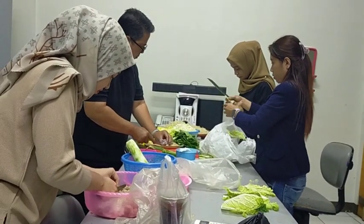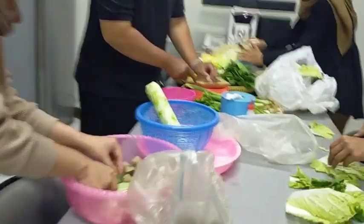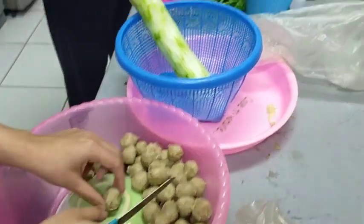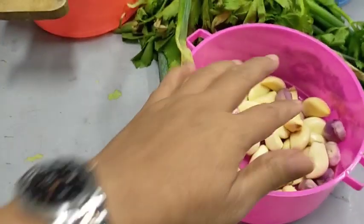Jadi hari ini ceritanya kita masak mie nyemek. Kita beli mie sekitar 2,5 kg, kemudian ada bahan-bahannya yang kita iuran bersama. Jadi ada yang beli bahan, kemudian nanti bahannya itu habisnya berapa dan kita bagi.